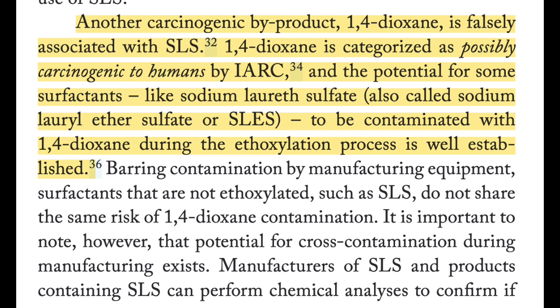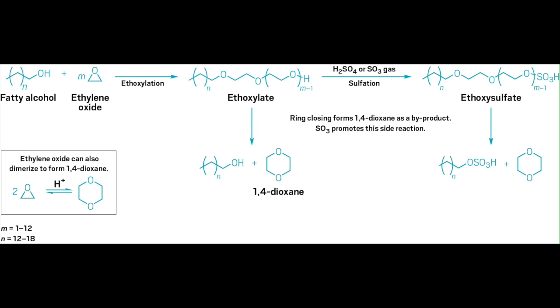Nevertheless, sodium lauryl sulfate does not contain any carcinogens. However, when it comes to sodium laureth sulfate, which is commonly found in hygienic products including shampoos, that is definitely a different story. Sodium laureth sulfate can be contaminated with the possibly carcinogenic substance 1,4-dioxane. Sodium laureth sulfate is derived from sodium lauryl sulfate by a process known as ethoxylation, and 1,4-dioxane is produced as a byproduct of this chemical process.